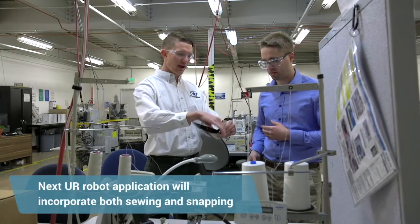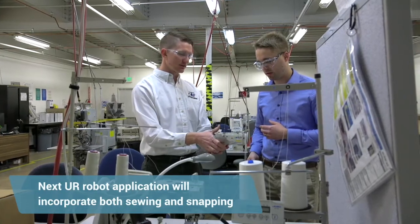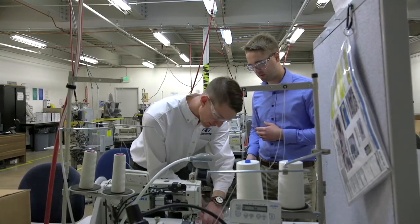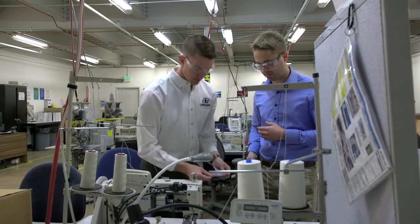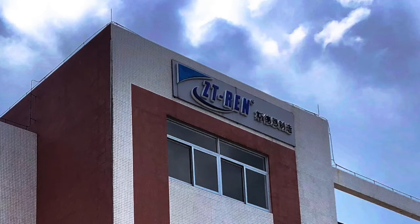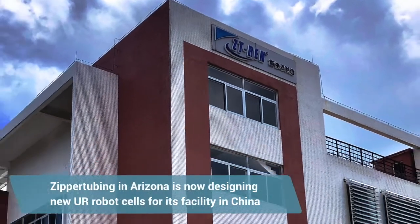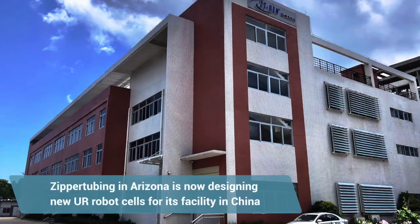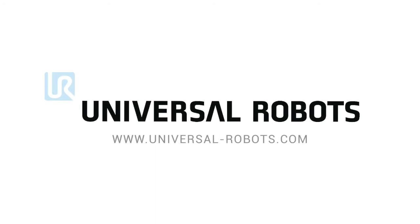We want to look further at other operations that the Universal Robot can handle. Specifically, we want to do sewing, and for that operation it's going to be a little more difficult because we're going to want to do snaps and sewing with the same robot, with the same tool. I think we'll be able to get the sewing project figured out. Our Zipper Tubing family extends to Asia and Europe as well — our Asia facility is totally manual and they'd like us to build them some of these robotic cells to help them meet their production demands as well.